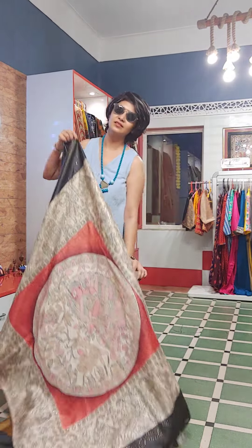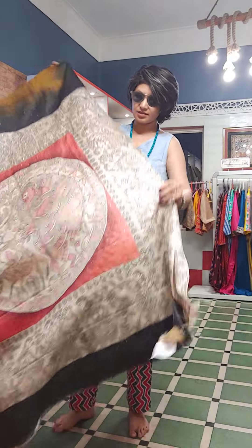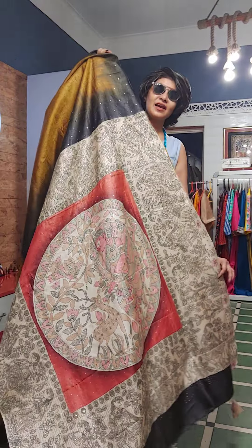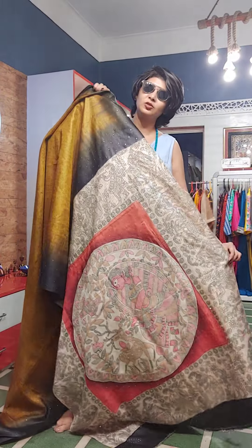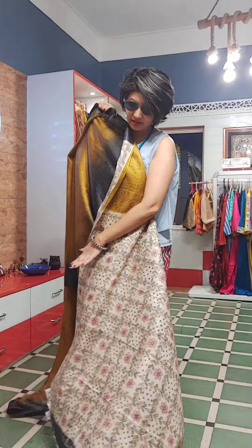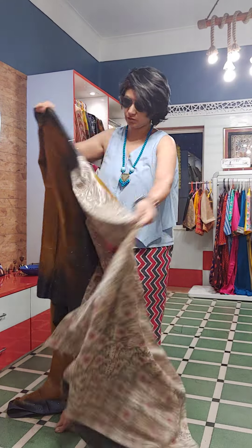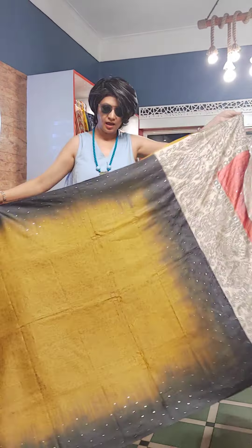This is the first sari of the day. This is a tasar silk sari which is only handcrafted. This part is hand-painted madhubani. This part is the blouse piece of the saree — this is also hand-painted madhubani. The whole saree is having tie and die work with self-print throughout.